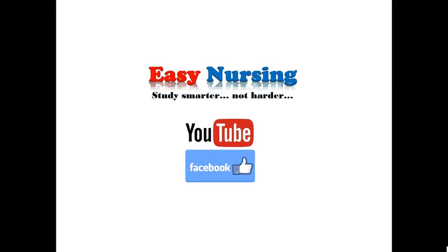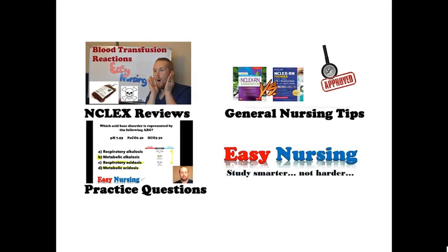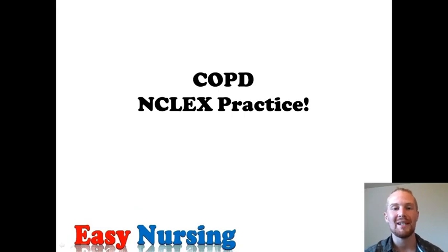Hey everyone, welcome to Easy Nursing. The channel is dedicated to bringing you NCLEX reviews, general nursing tips, and practice question videos. Today we're going to be talking about COPD and we're going to be doing a few NCLEX practice questions. So let's dive into it.